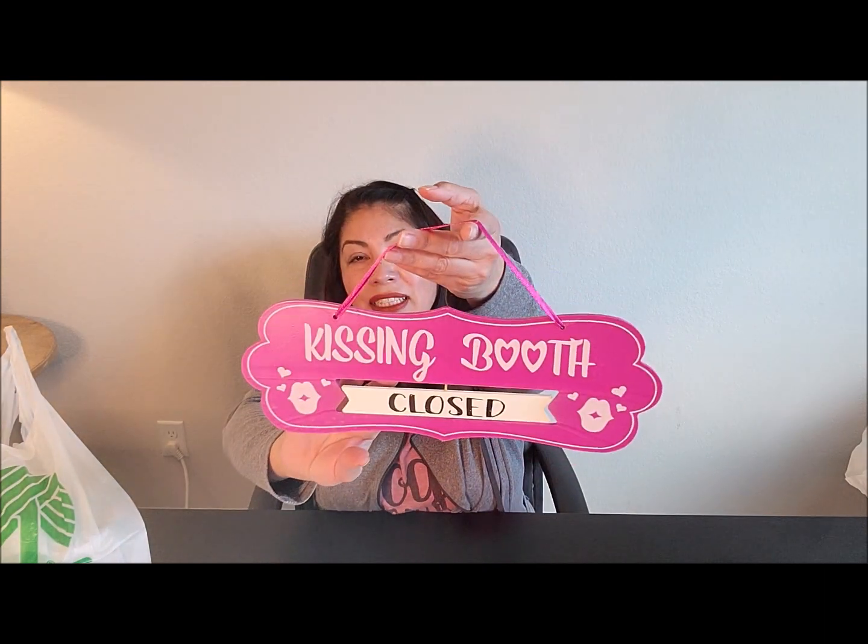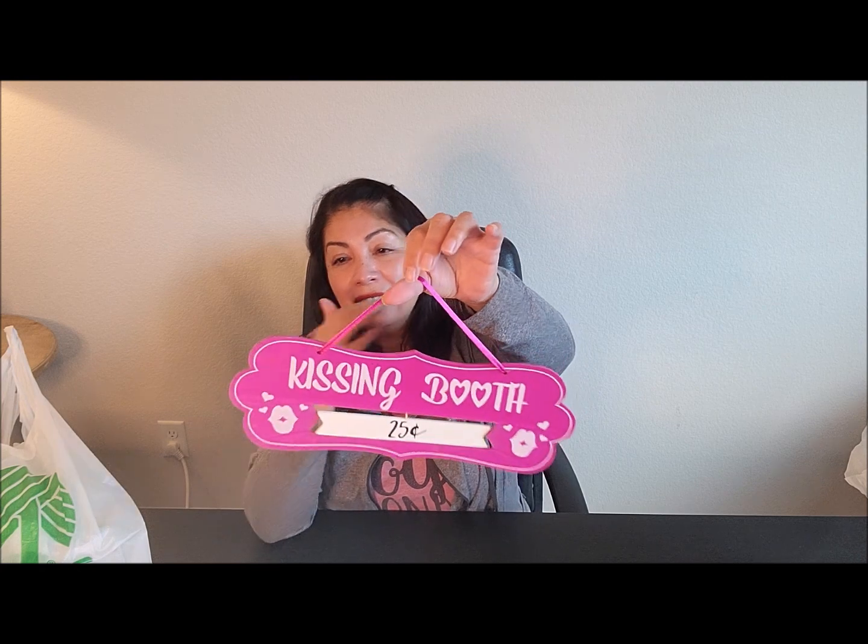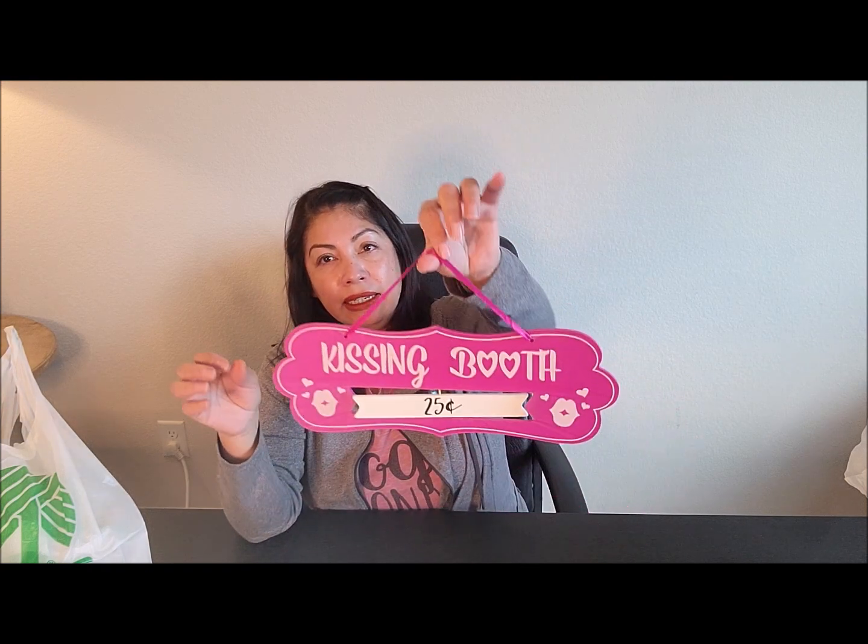I bought some more Valentine's Day stuff and I found this adorable little sign that says 'kissing booth' — you flip it and it says 'closed.' This is 25 cents. They had a red one too but I picked up the pink one. I want to put it in my Valentine's Day tree, which I'll be recording for you guys really soon.